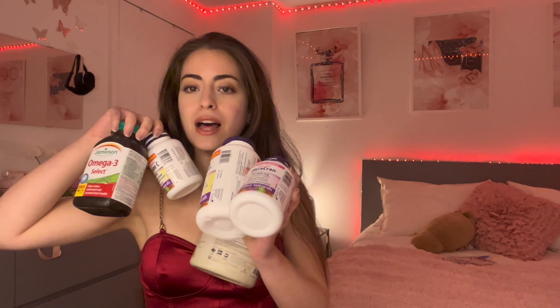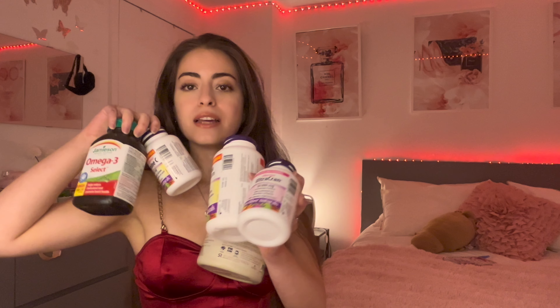Hello everybody, welcome to my YouTube channel. Today's video is all about the supplements I use for my hair growth, nails, skin, digestion, gut health, and vaginal health. After the supplements, I'll be talking about the herbs I take for gut health, bloating, skin, and balancing hormones. Disclaimer: consult your doctor before taking any of these supplements, in case they interact with a medication you're using.